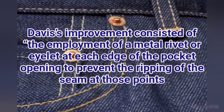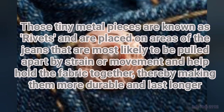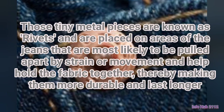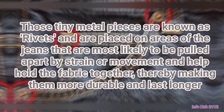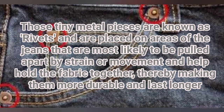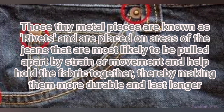Those tiny metal pieces are known as rivets and are placed on areas of the jeans that are most likely to be pulled apart by strain or movement, helping hold the fabric together, thereby making them more durable and longer lasting.